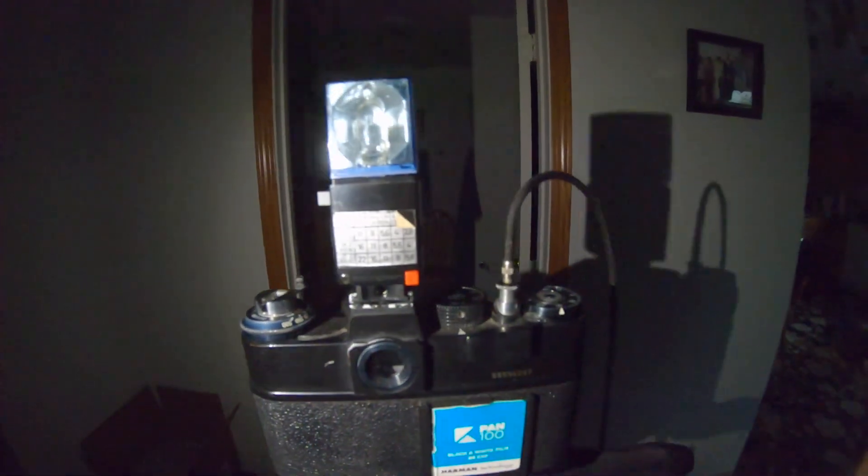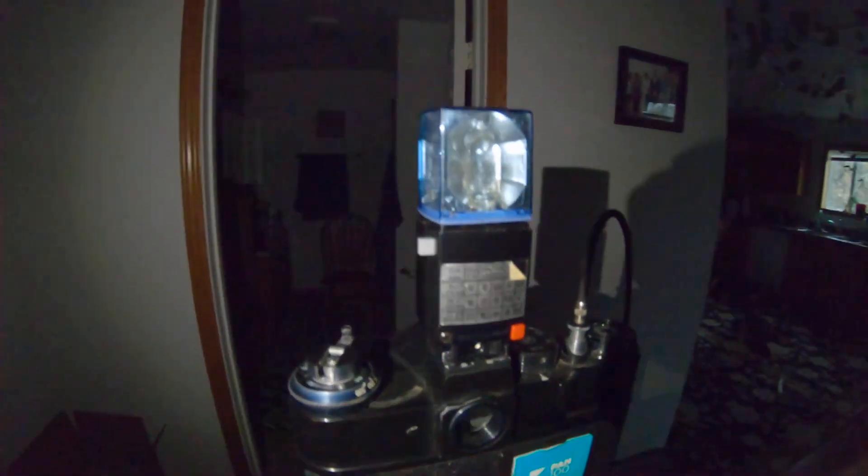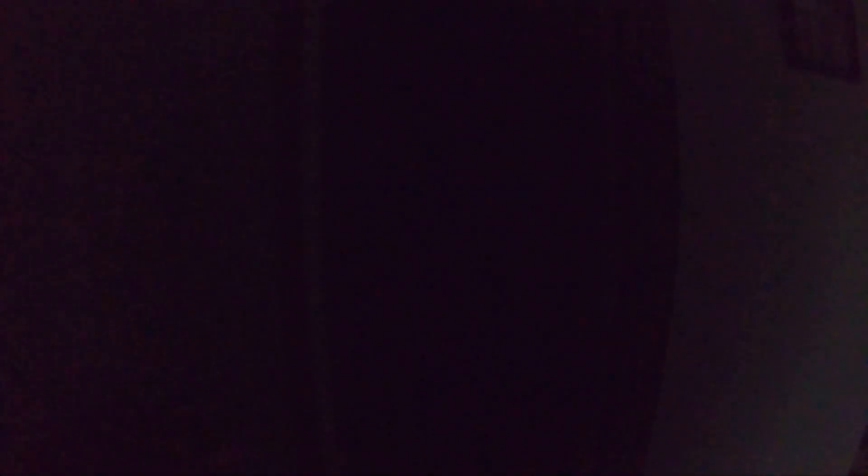M3 flash bulb — three, two, one. Now we have the Afgalux flash cube set. Let's try it again — three, two, one. Now I've got the Leica flash firing — three, two, one.